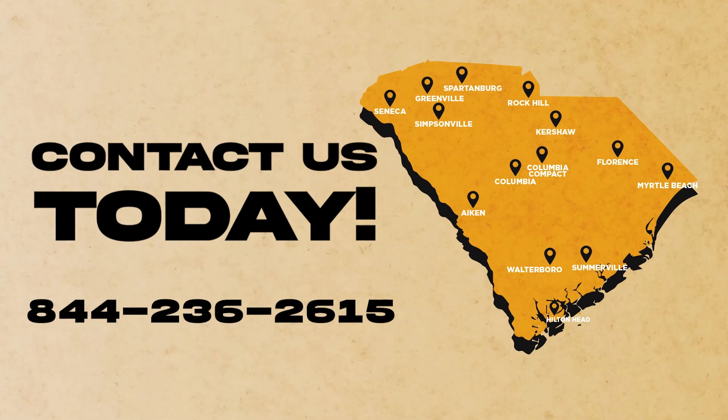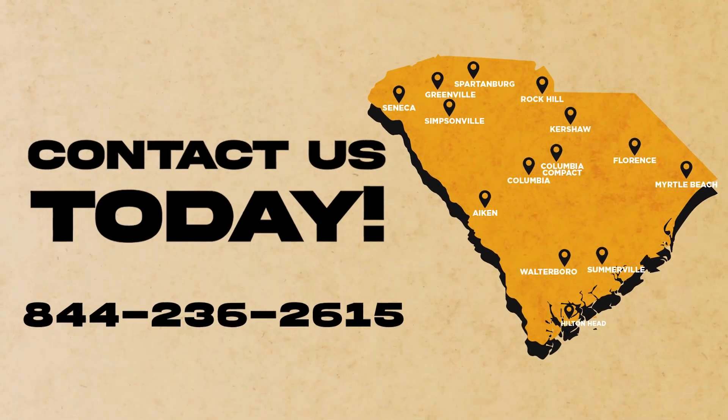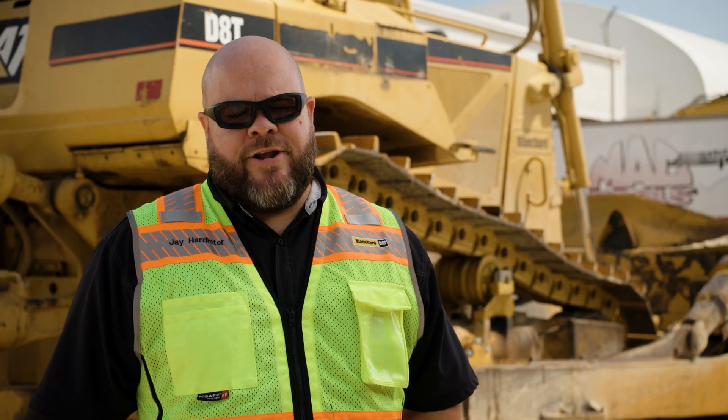If you're in the market for used equipment, or you have any questions at all, you can contact us at any of our Blanchard locations throughout the state, or you can find us on the web at BlanchardMachinery.com.